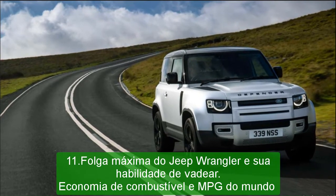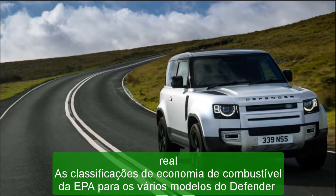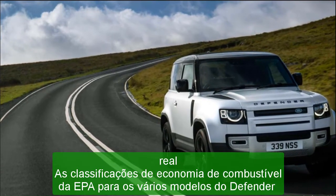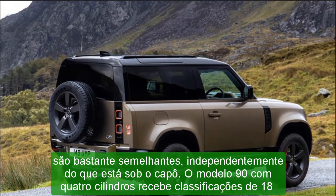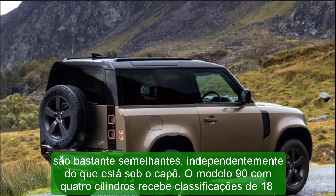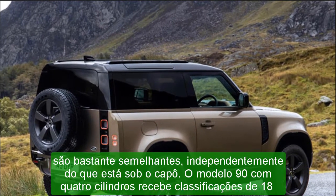Cargo space behind the rear seat is somewhat limited, but on par with rival off-roaders such as the Jeep Wrangler. The rear seats can be folded to open up a much larger cargo bay, but those seeking to haul people and gear may want to look at the larger Land Rover Discovery or invest in a rooftop cargo carrier.